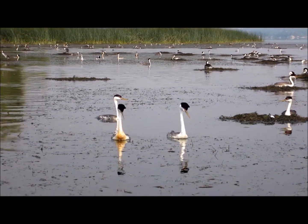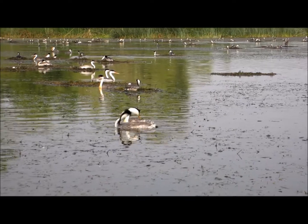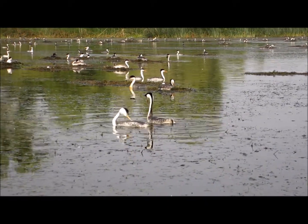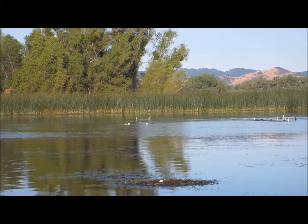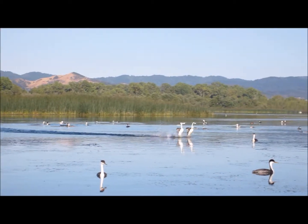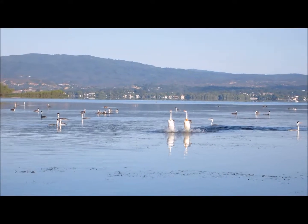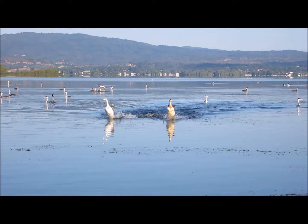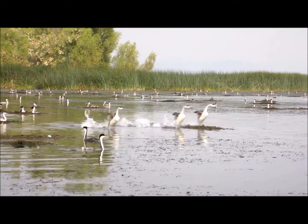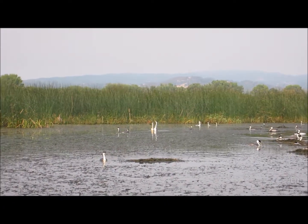The grebes have some very spectacular courtship displays. The most spectacular is probably the rush display, in which you get two grebes, sometimes three or four, and they run across the water for a long distance side by side. There's also a weed ceremony in which two birds present weeds to each other, kind of swimming in circles in an upright position.